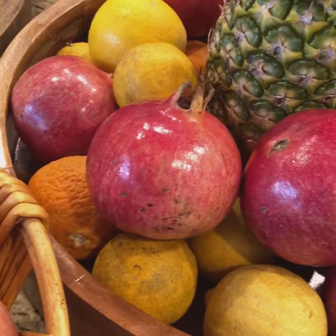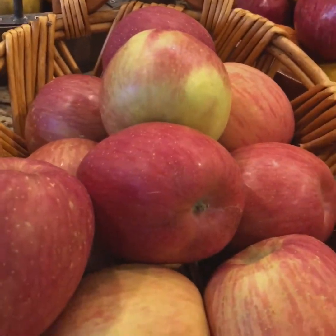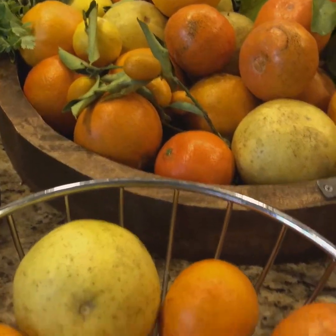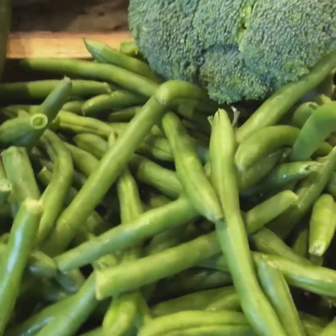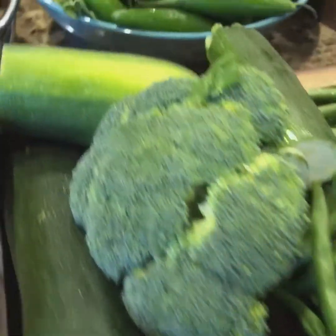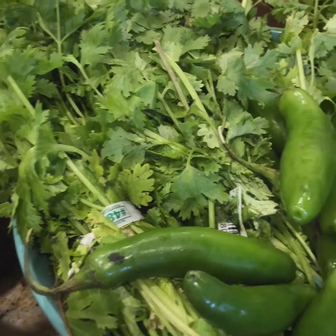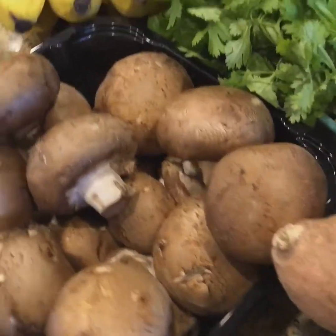Pineapple, oranges, lemons, organic Fuji apples, bananas, green beans, broccoli, zucchini, serrano hot peppers with cilantro, parsley, potatoes, and sweet potatoes, mushrooms.